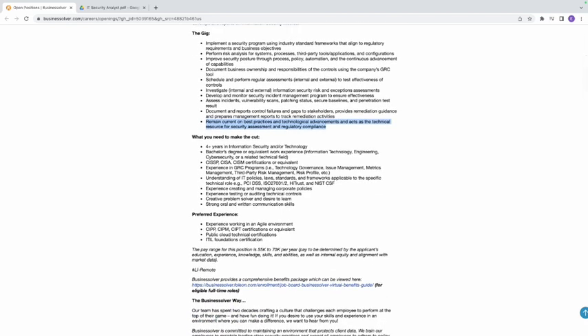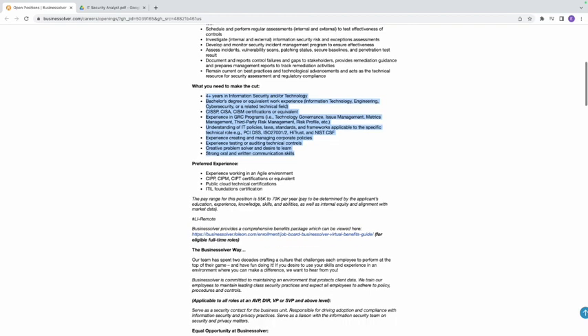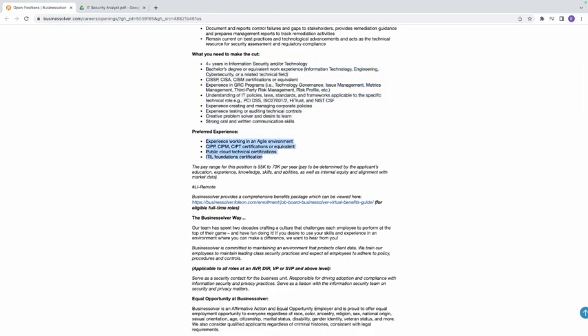Now, what do you need to make the cut? Like I always tell you, don't be scared by all the experience or requirements you see recruiters list. If you have one or two of these requirements, you're going to get the job. If you don't have some, you can Google them and read about them. They also have a preferred experience section here.